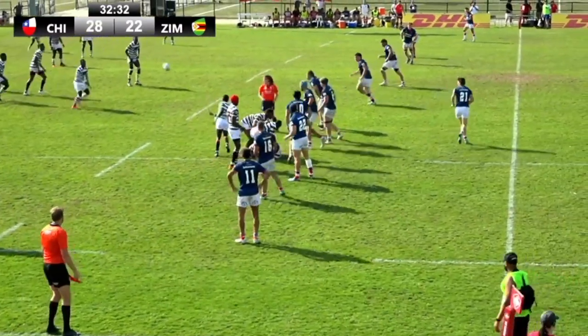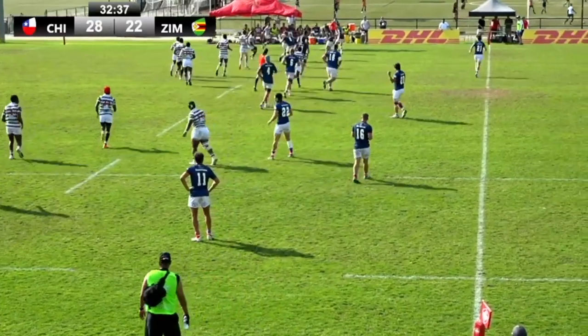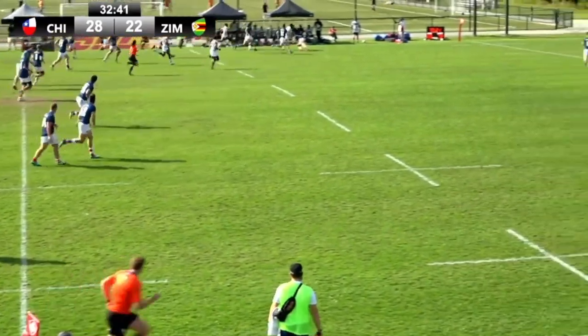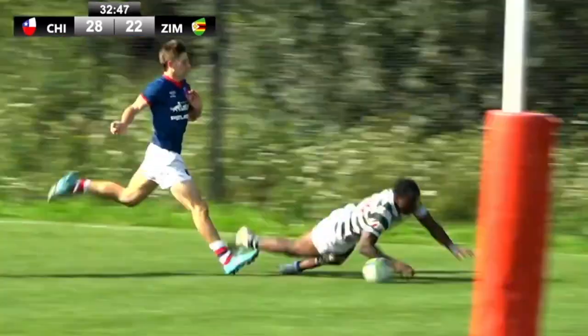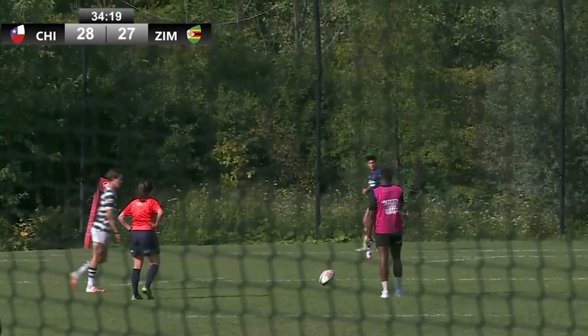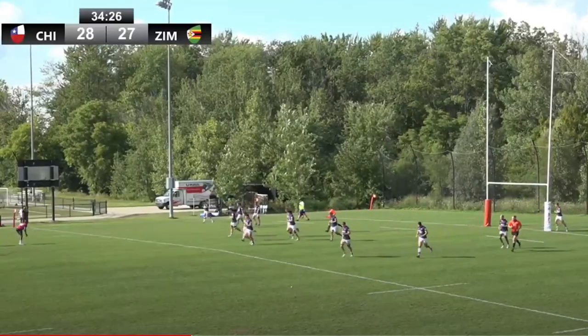Zimbabwe desperate for points here in the final few minutes. Patton in, big pass again. Zimbabwe sticking with the coast to coast. Lovely feet, excellent speed, he's down the sideline — can he get out of the post? And it is — Zimbabwe with the comeback!